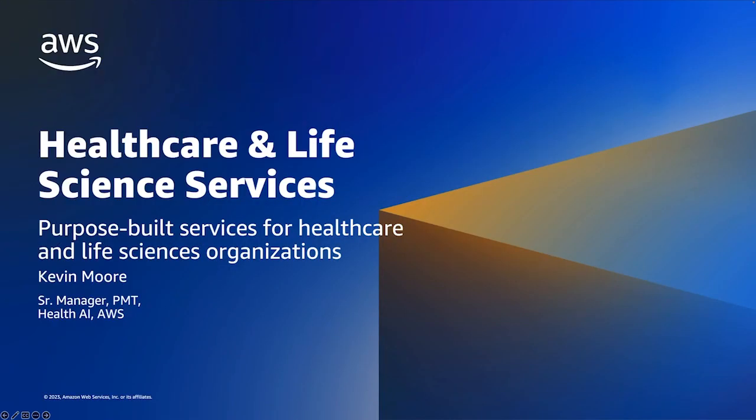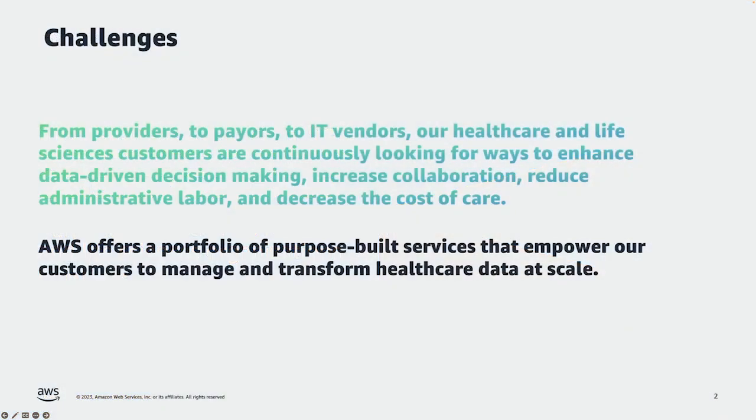Hello. My name is Kevin Moore. I'm a senior product manager at Amazon Web Services. I'm here to talk to you about several AWS services that we have built specifically for the healthcare and life sciences. AWS offers a portfolio of purpose-built services that can help our customers manage and transform all of this healthcare data at scale.